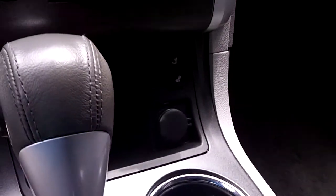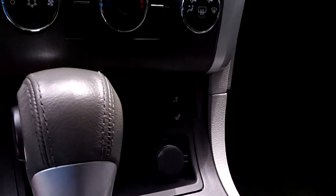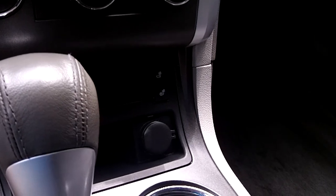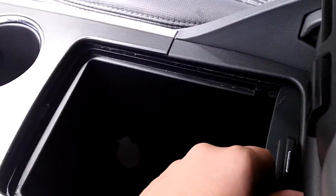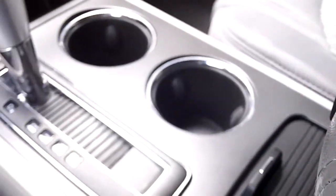There's a total power outlet, heated and cooled seats for the driver and passenger, another 12-volt power outlet, a storage compartment, and a cup holder.